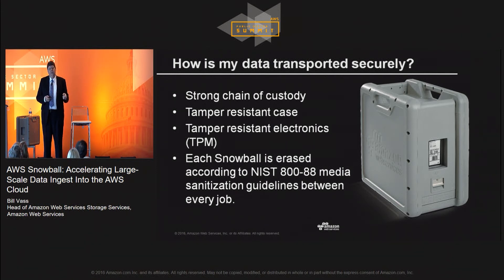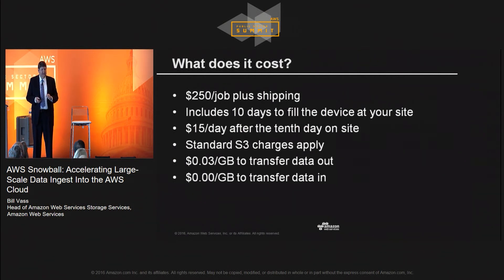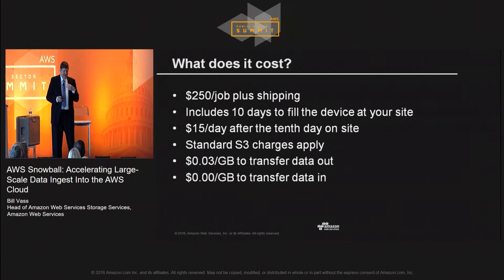Most of the CISOs in government who have reviewed this have been very happy with how it operates. So what does it cost? It's $250 for an 80 terabyte unit. The 10 days you have to use it don't include shipping days — the time it's in flight is on us. When it arrives, you have 10 days to connect and load your data. If you need to keep it longer, it's just $15 per day. And then just like any other AWS service, data charges apply as if you're connecting to a network.